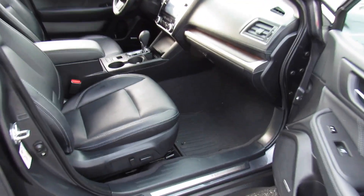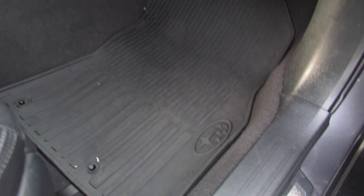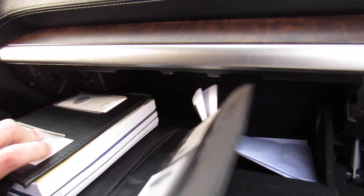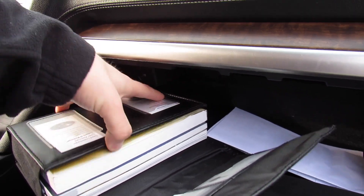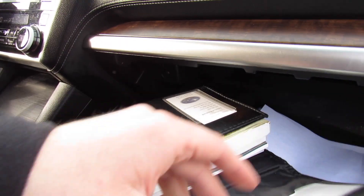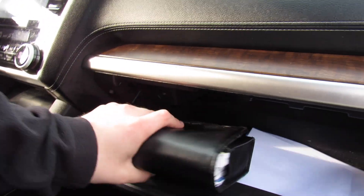Up front, power passenger seat in the Limited. You can see your door sills down below on this side as well as the all-weather mats. Inside the glove box, this one does include all of your original owner's literature and everything like that. Honestly, I wouldn't be surprised if the window sticker was in there. Like I said, this has been a very well maintained car.